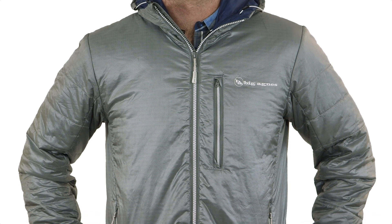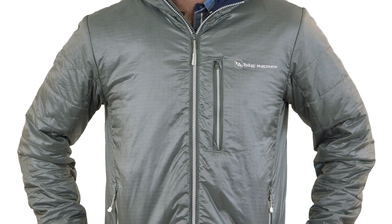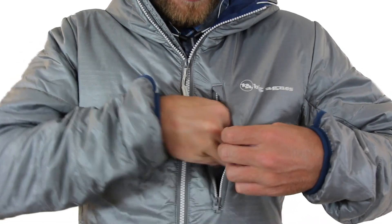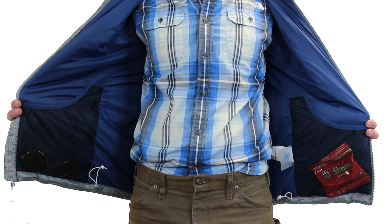The ultralight random ripstop nylon shell is wind and water resistant with high tear strength and abrasion resistance. There's a convenient chest pocket as well as two large interior mesh pockets for extra space.